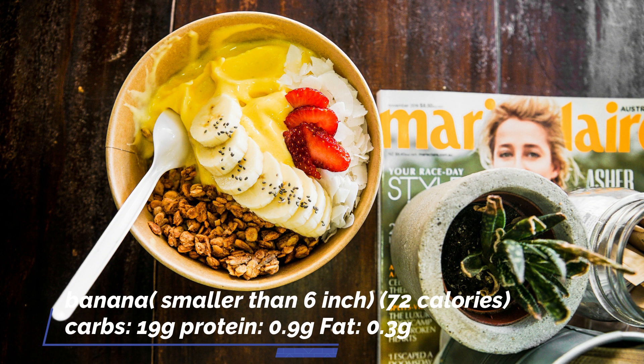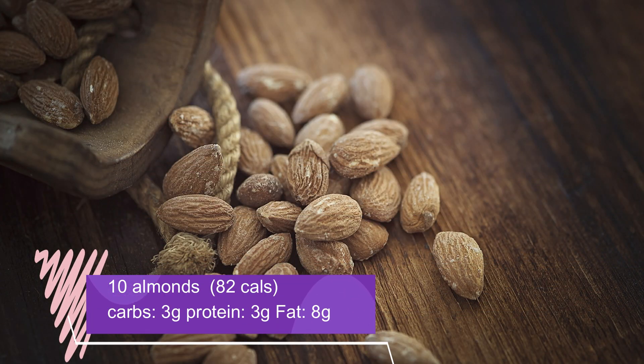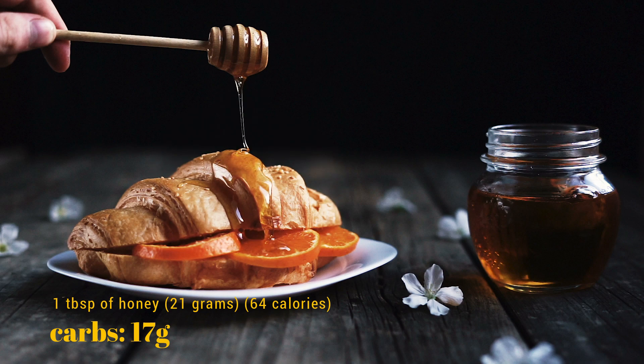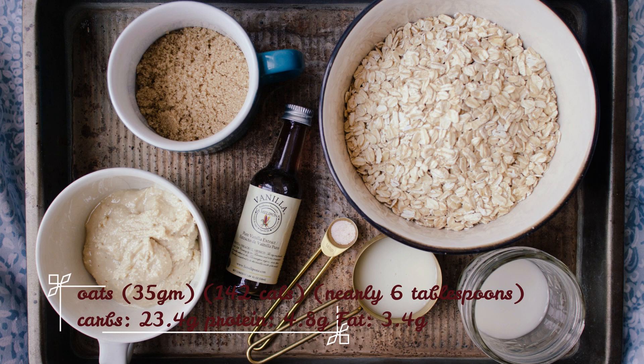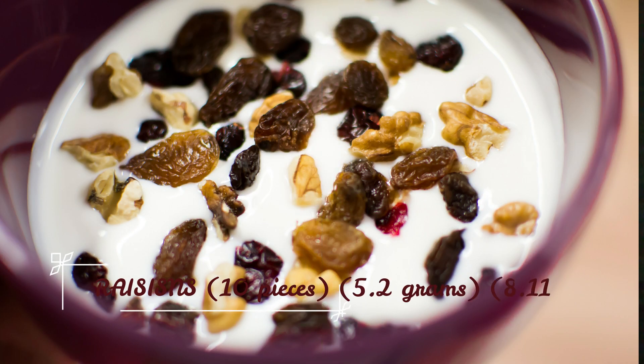Banana, smaller than six inches: 72 calories. Banana is a great source of potassium, which prevents muscle cramping. One ounce of almonds contains 23 almonds, so for 10 almonds it will be roughly 82 calories. Almonds also promote digestion, reduce hunger, and keep cholesterol and blood sugar levels in check. One tablespoon of honey is nearly equivalent to 21 grams, which is 64 calories. If you need it for oats as well as milk, go half and half. Oats: 35 grams, 142 calories, nearly equal to 6 tablespoons.